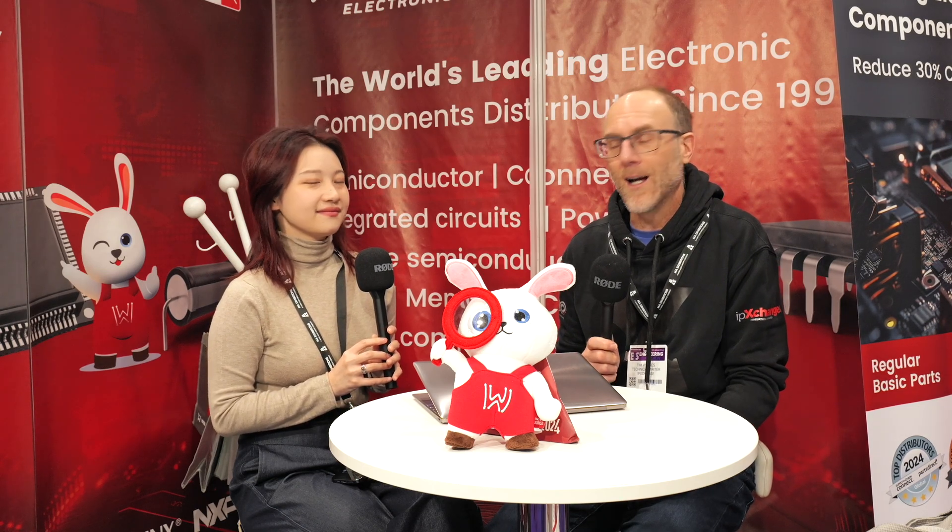So there we are. Design engineers, look out for the red company at trade shows. That's Winsource, with solutions for all sorts of electronic components, including obsolete components and ones that are hard to find. This is the place to come. Thank you, Serena — it's been lovely to talk to you. Thank you.